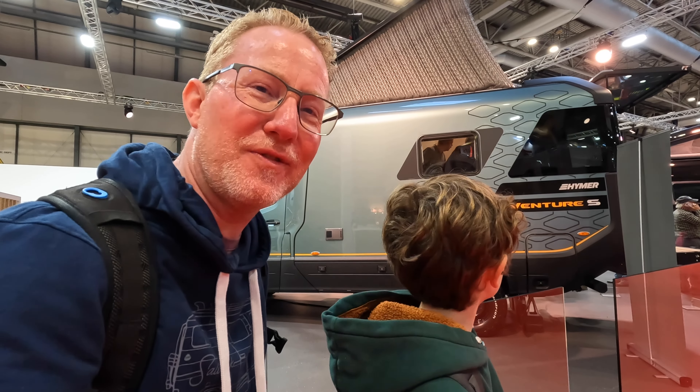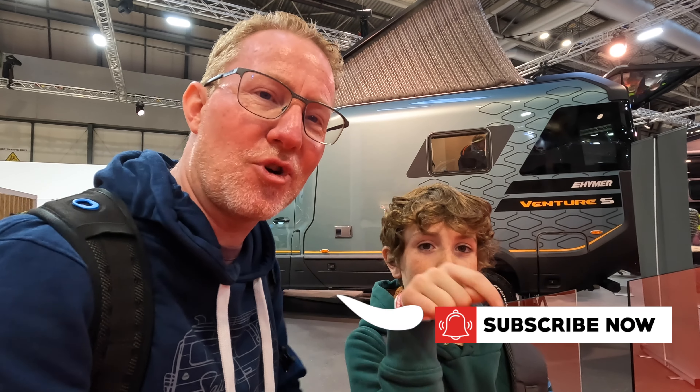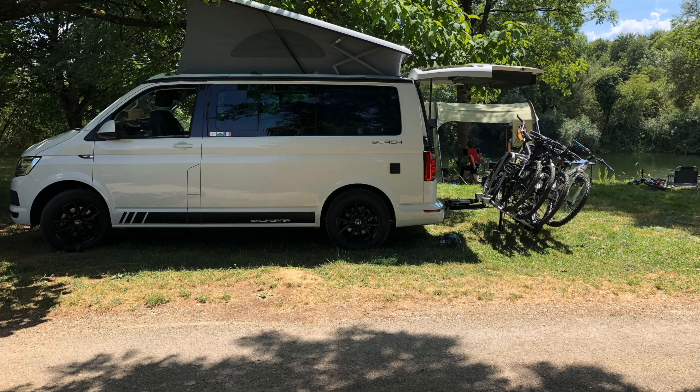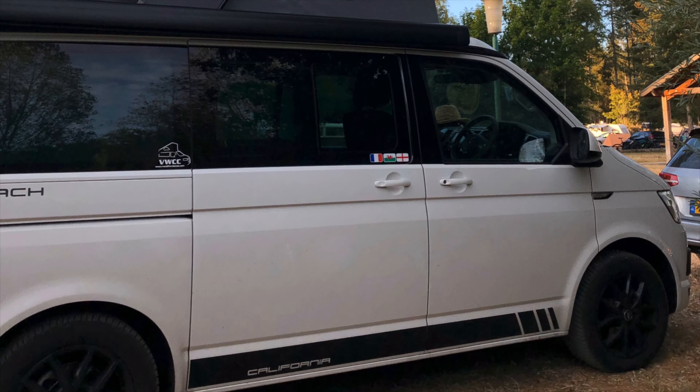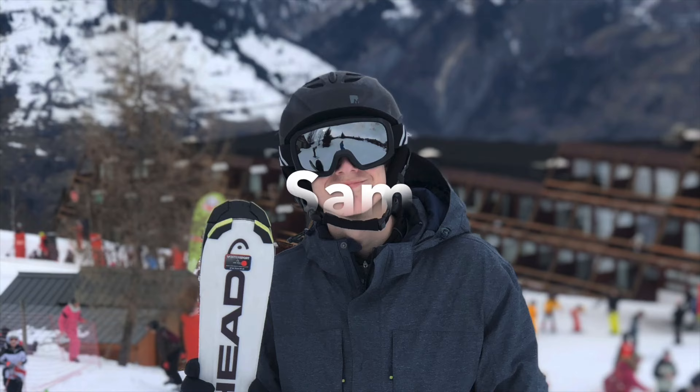We've had an amazing day here at the NEC in Birmingham looking at all these fantastic vans. The Hymer Venture behind us is probably the most impressive out of all we've seen — a real game changer, but with a very high price tag. We hope you've enjoyed the video — remember to click the button to like and subscribe to follow our adventures here on Campervan Journey. Thanks for watching!